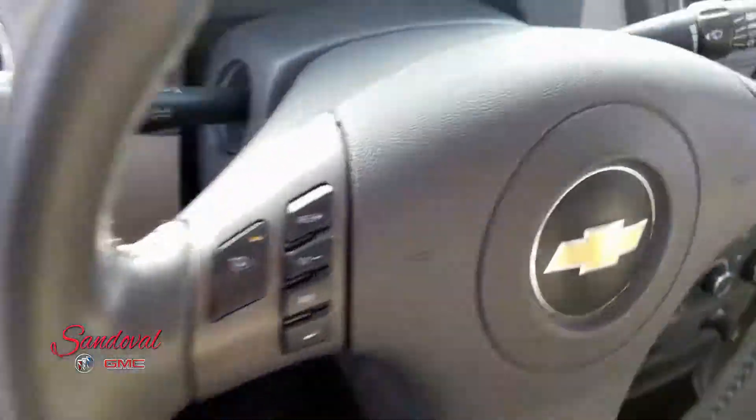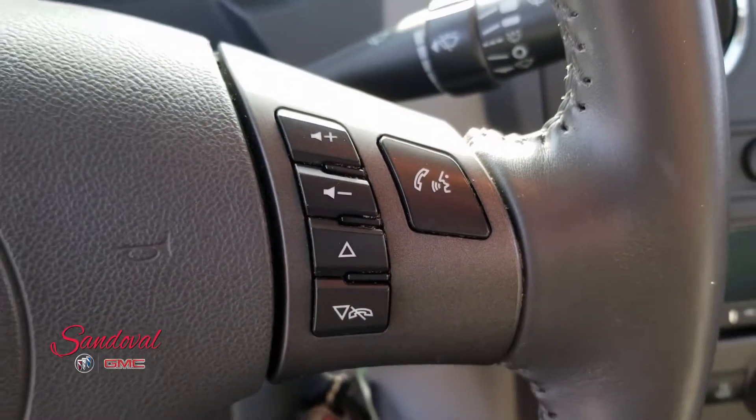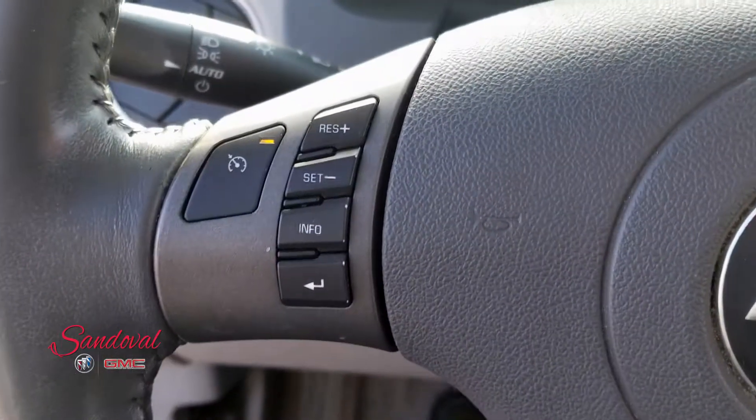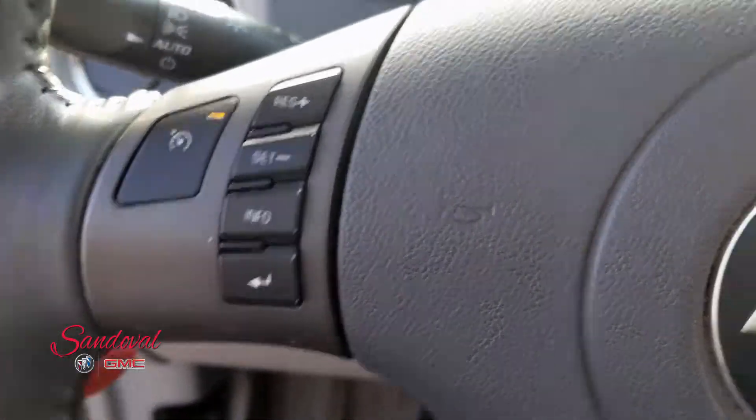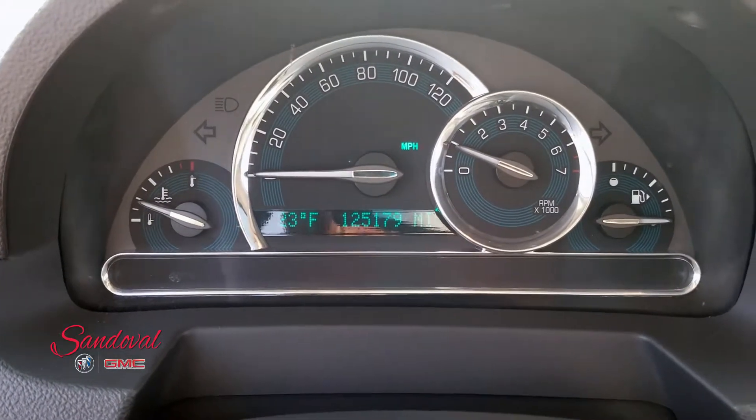Moving along inside on the left side you have your Bluetooth and your steering wheel audio. You have your driver interface controls. And you got 125,179 miles.